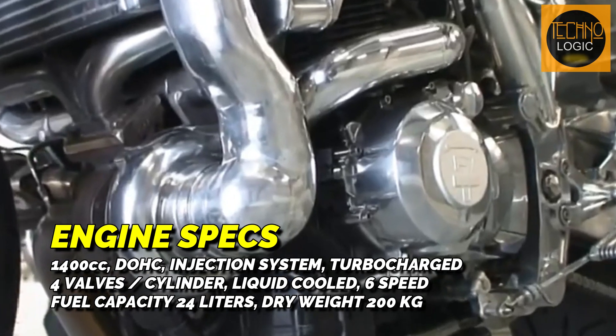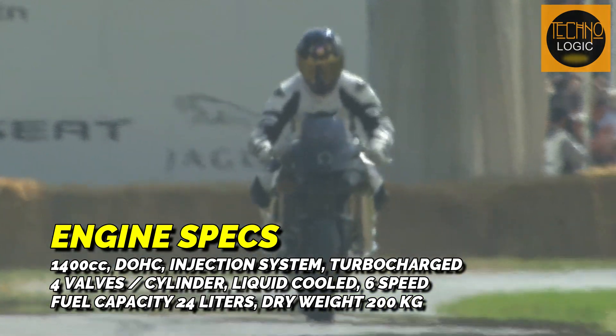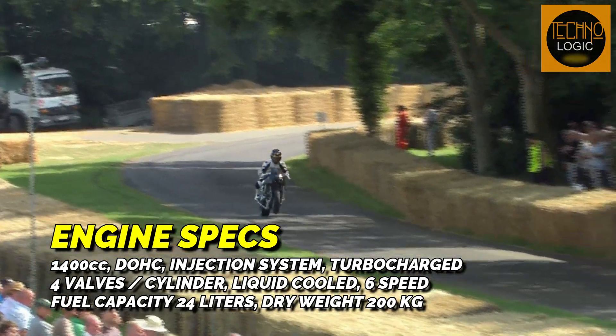This motorcycle has a six-speed transmission and is equipped with a quick shifter, allowing for faster and smoother gear changes without needing to reduce the throttle or use the clutch. This provides a more responsive and dynamic riding experience both on the road and on the track.